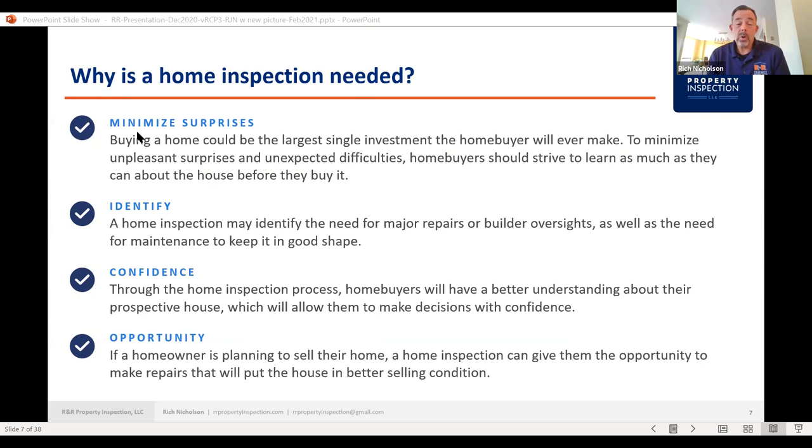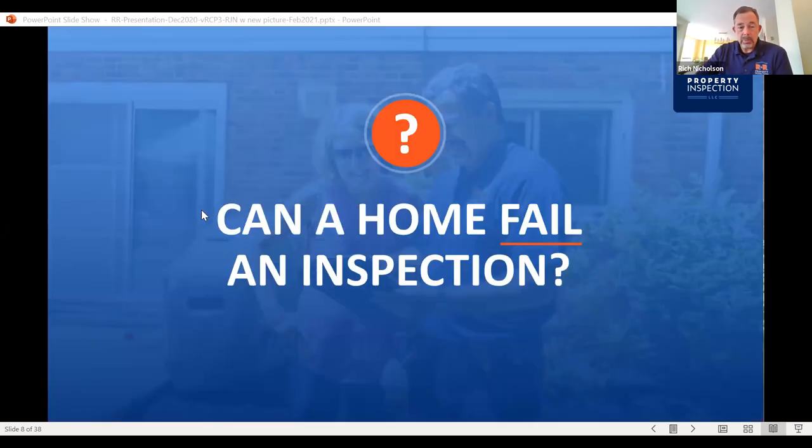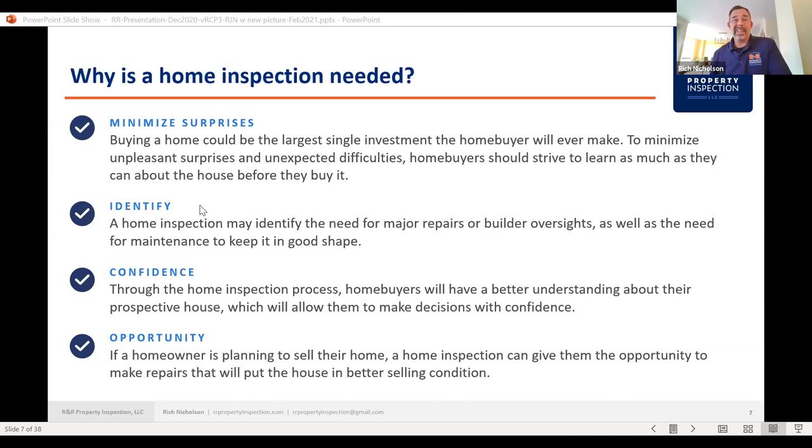If they're planning to sell their home, a home inspection gives them the opportunity to make repairs and put the house in better selling condition. A home inspection is not necessarily just for the buyer — if a seller wants to have somebody come in and go through the inspection process before they put the house on the market, to see the extent of their potential repairs or take care of issues before it gets listed so it doesn't break a deal. We do inspections for both sellers and buyers.